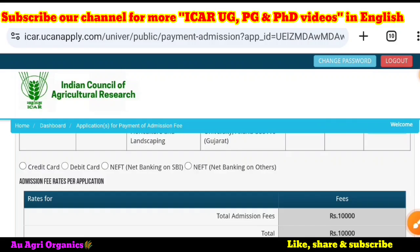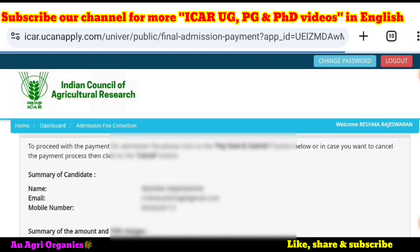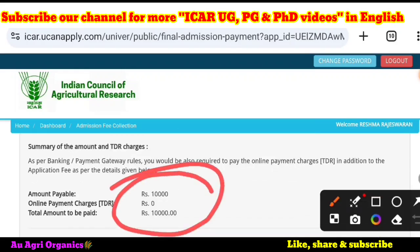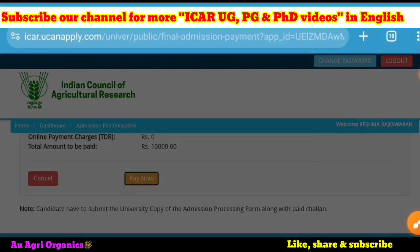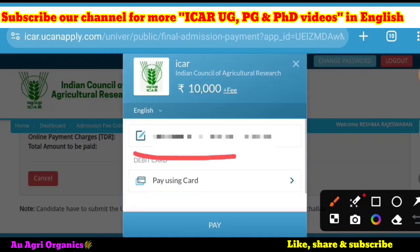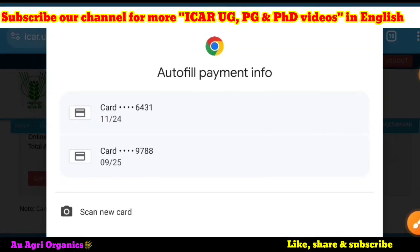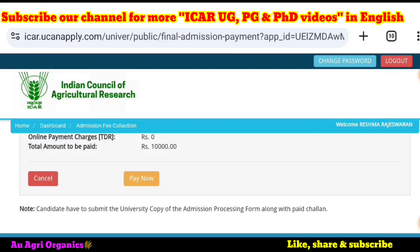You can click on your preferred option and the amount will appear. Then you can proceed. A payment summary will show the total amount of 10,000 rupees. Click on pay now, and it will go to another page where you enter your mobile number, email ID, and select which debit or credit card you are using. If you want to scan a new card, you can do that and proceed to complete the payment.